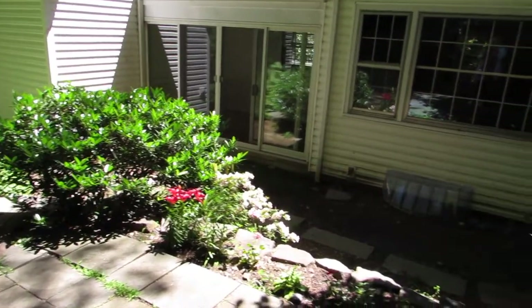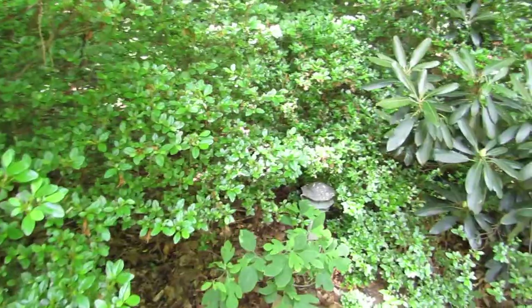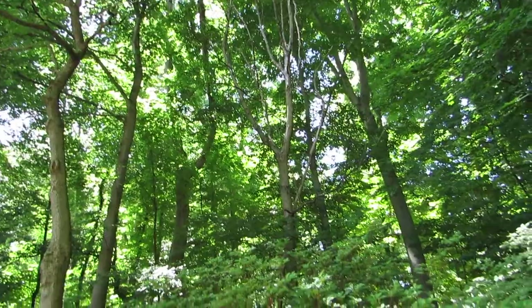We're out back now on the elevated slate patio I mentioned earlier. You can see all the wonderful greenery and nature behind me — it's almost a full acre of beautiful trees, landscaping, flowers, and just a wonderful outdoor space that you're going to love to sit out and enjoy.